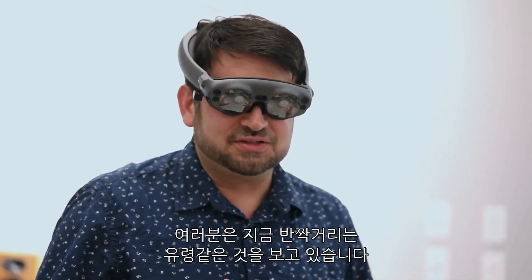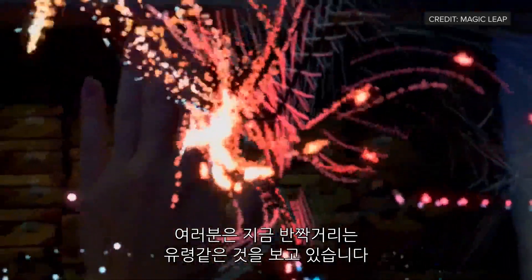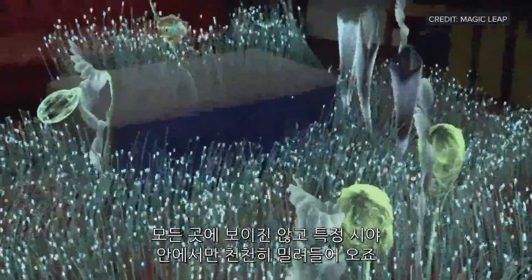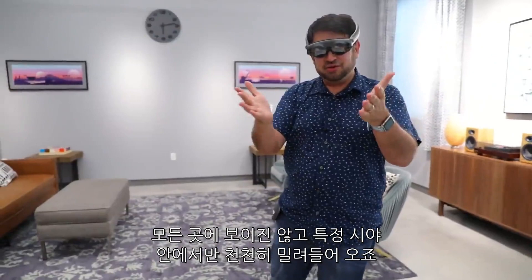You're seeing something that feels glowing and ghostly, and especially the particles begin to really feel like they're there. You can't see everywhere, but when it comes in your view, things kind of slowly drift in.